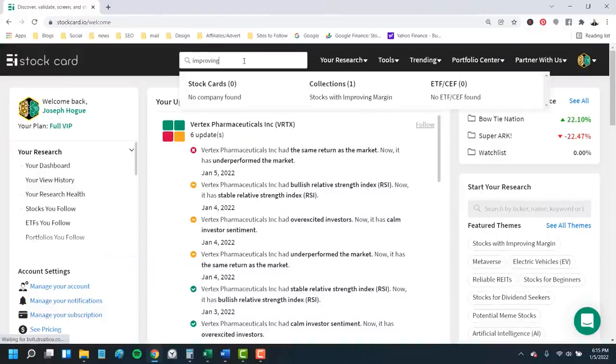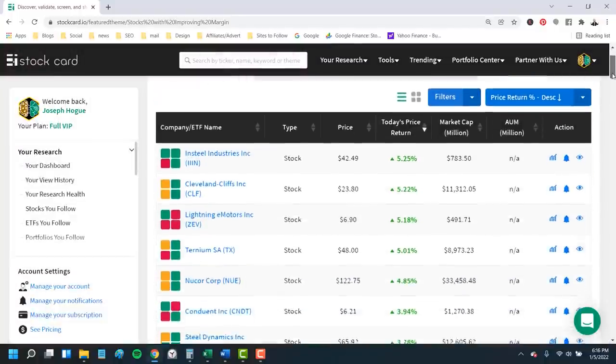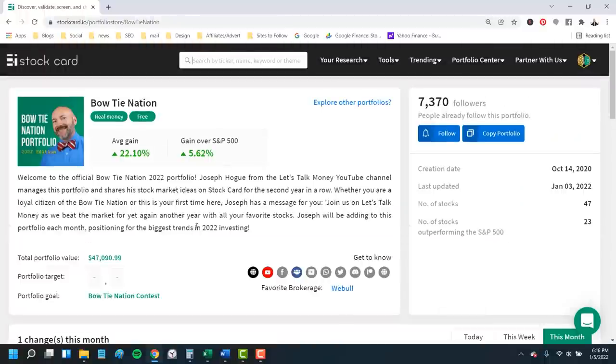I'll be using the Improving Margin Stock screen on Stockcard for this list, a special screener of stocks I helped put together for inflation investing. I'll leave a link to Stockcard in the description below — click through and follow our 2022 Bowtie Nation portfolio to get notifications whenever I buy or sell from the list.